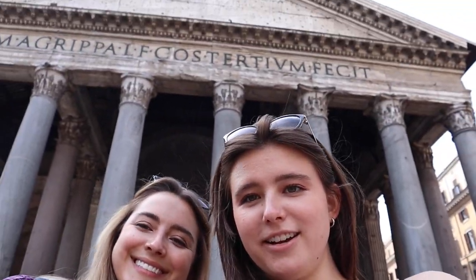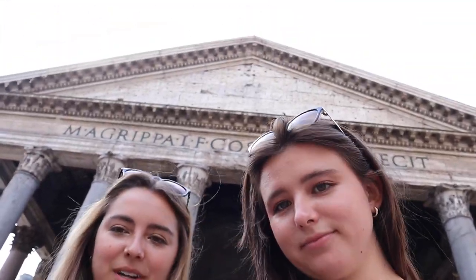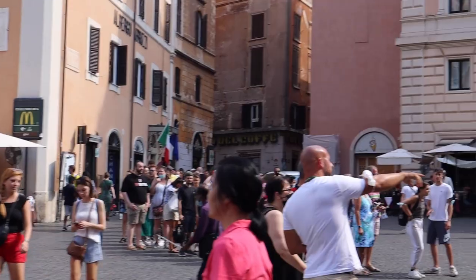We're at the Pantheon. We were going to wait in line, but the line is too long. It goes all the way down that alleyway.